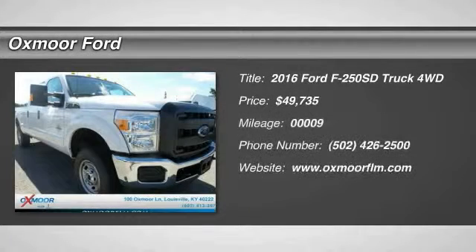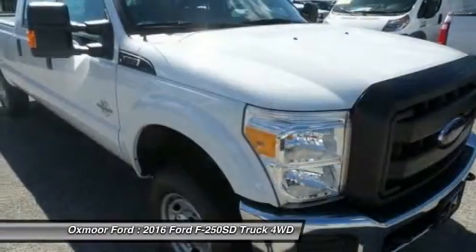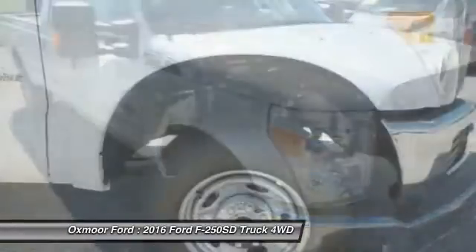The 2016 Ford F-250 Super Duty. Head-to-head fuel efficiency. Head-to-head towing. Head-to-head torque. Ford F-250 Super Duty.